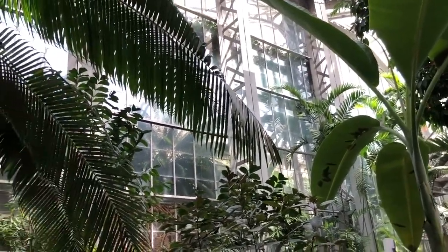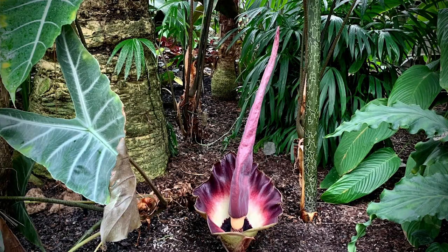Welcome to the Tropics House at the Conservatory of the United States Botanic Garden. I'm Deputy Executive Director Dr. Susan Pell, and today I'm going to talk to you about a plant that we have in bloom. It's called Amorphophallus yaoii.